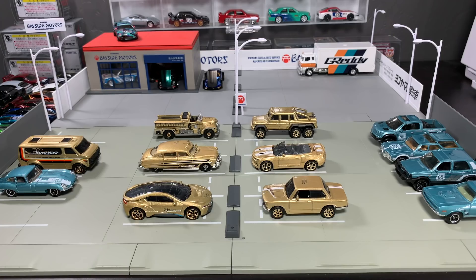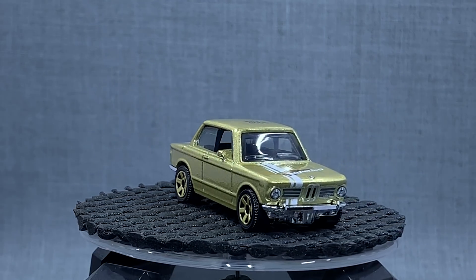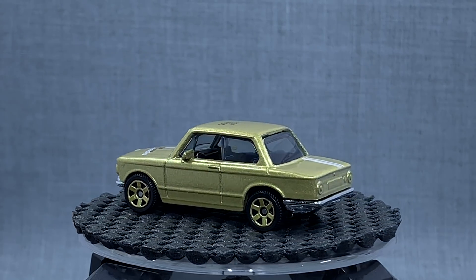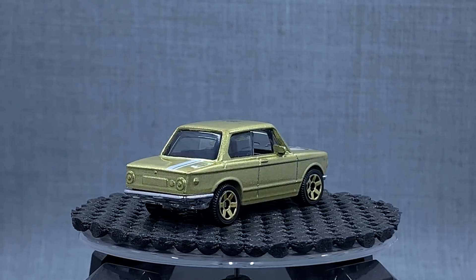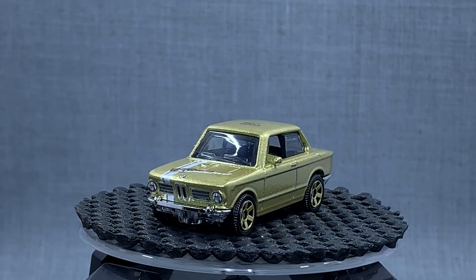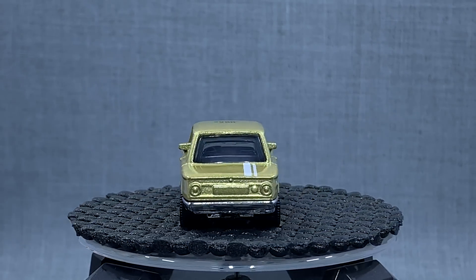Last but not least, I think this one is very cool — this is the BMW 2002. Obviously it debuted in orange, and so this is the second version of the BMW 2002. No deco on the back, but you have the top stripe and the front grille done, which I think is really important. The orange version also had side stripe deco, and then there's the 50th Superfast logo on the front.